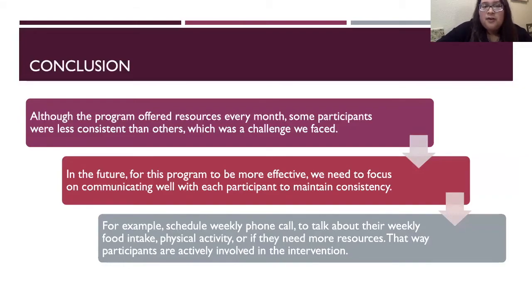All of the program offered resources every month. Some participants were less consistent than others, which was a challenge we faced. In the future, for this program to be more effective, we need to focus on communicating well with each participant to maintain that consistency.